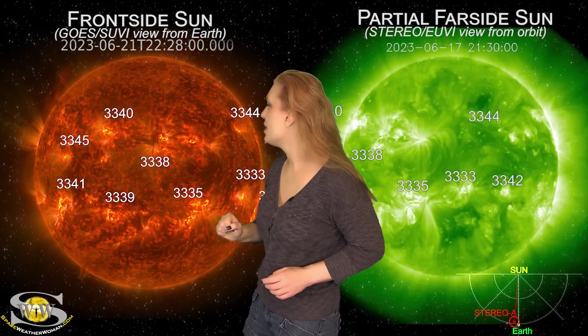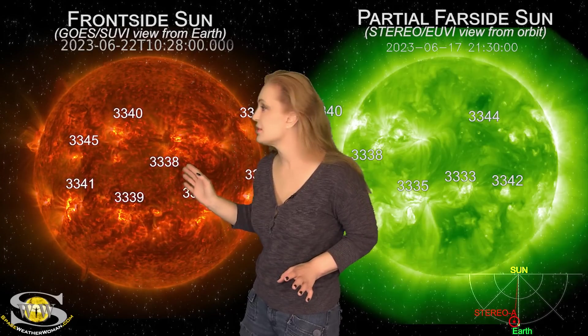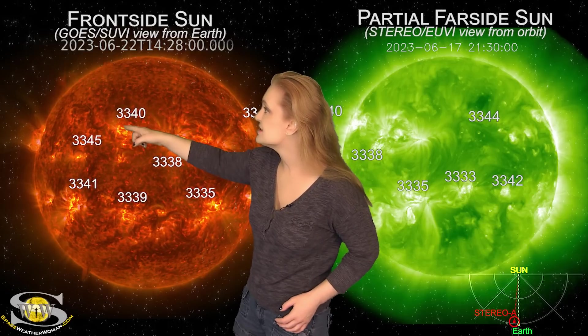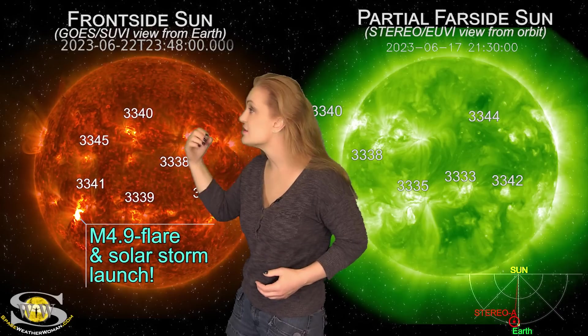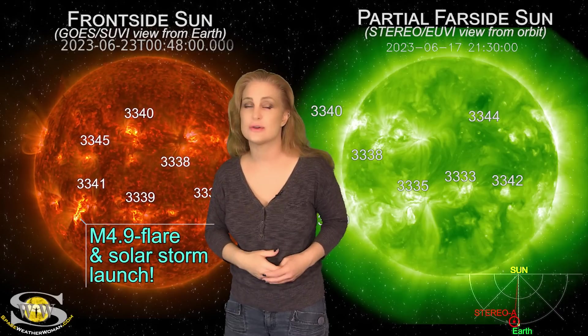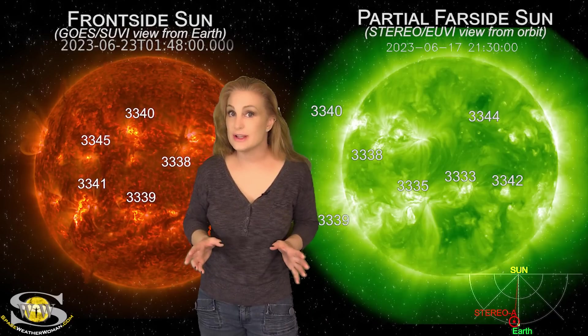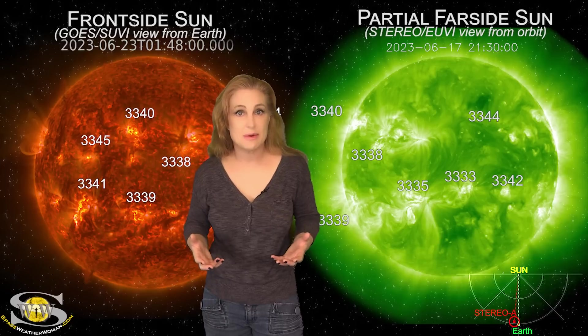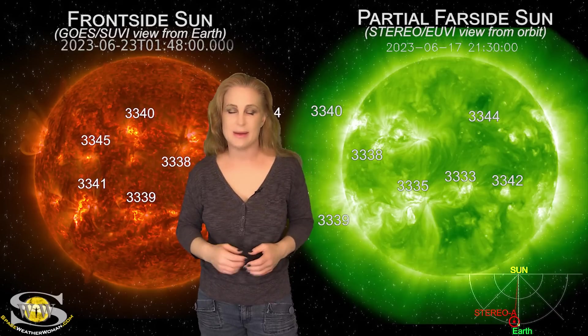We do have a few other filaments that could be erupting at any moment, so we could get some Earth-directed storms here pretty quickly. And if you look to the East Limb, there is another region that's going to be rotating into Earth view over the next couple of days that is also a big flare player and solar storm producer. So if you are an amateur radio operator dealing with field day and things don't seem to be working right with your equipment, it may not be your rig — it may be the sun.